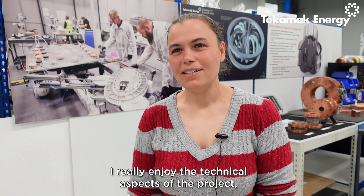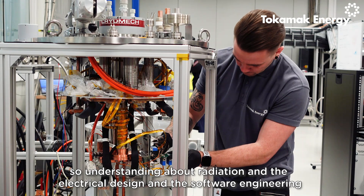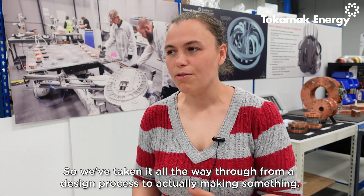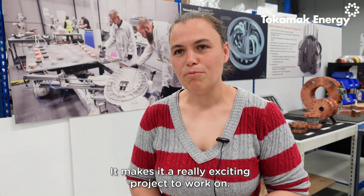I've really enjoyed the technical aspects of the project — understanding radiation, electrical design, software engineering, and physically making things in the lab. We've taken it all the way through from a design process to actually making something, which makes it a really exciting project to work on.